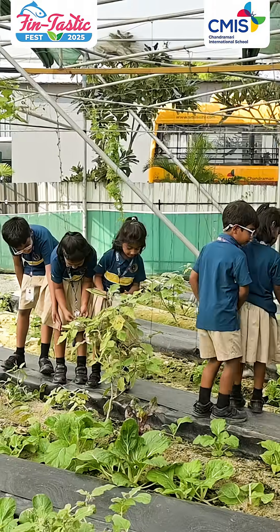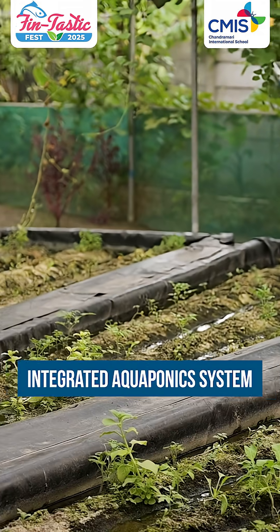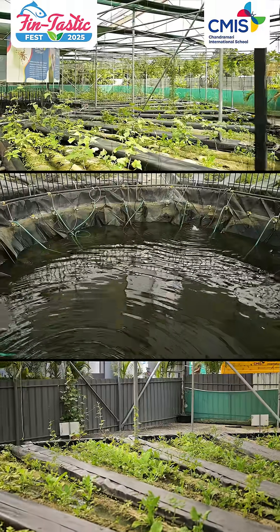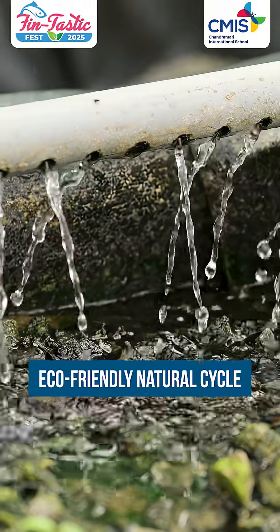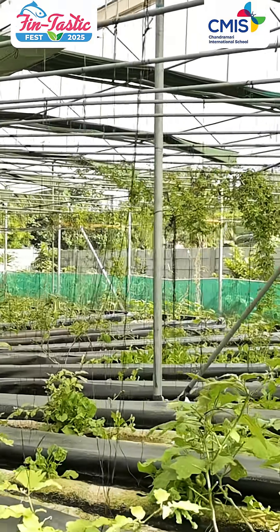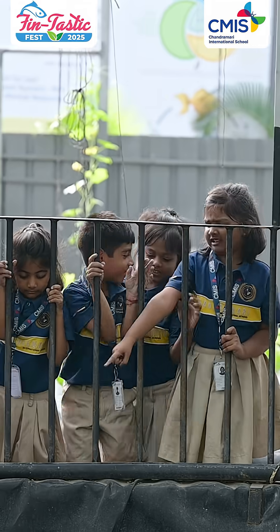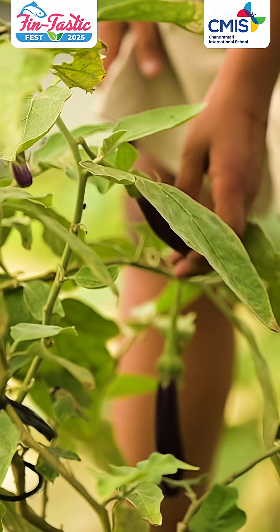At CMIS, students learn in a special place called the integrated aquaponics system. It is an eco-friendly way to grow fish and plants together in one system. Fish live in water tanks and produce waste, which turns into food for the plants. The plants clean the water, and the clean water goes back to the fish. This natural cycle helps both fish and plants grow without soil or harmful chemicals.